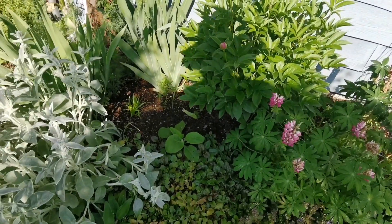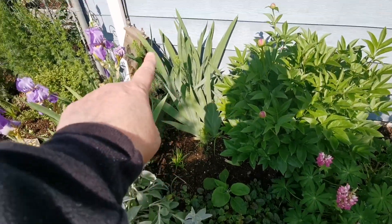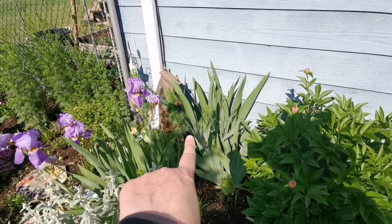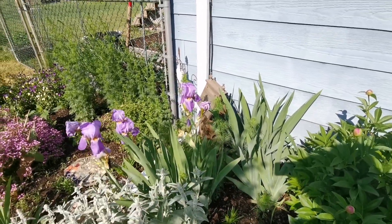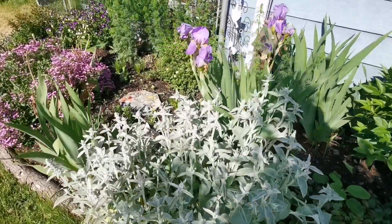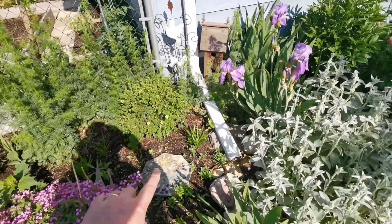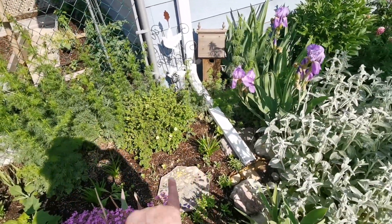I've got some foxgloves in here, liatris, the larkspur, and then more irises. Lamb's ear starting to flower. And then there's more liatris scattered through here.